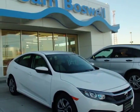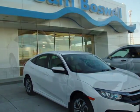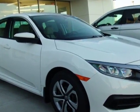Take a look at this new 2016 Honda Civic sedan. For your protection, this vehicle has a full factory warranty.